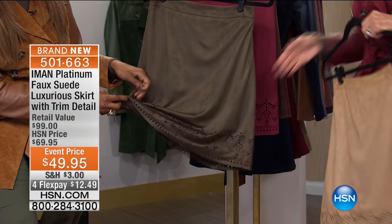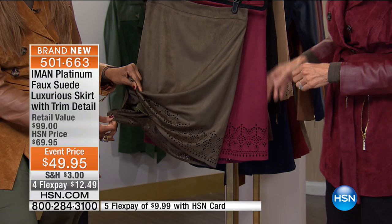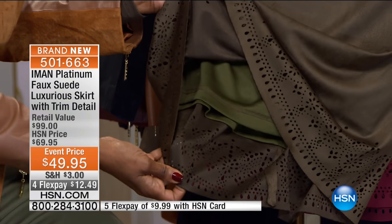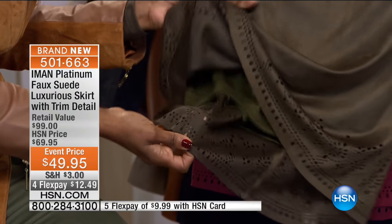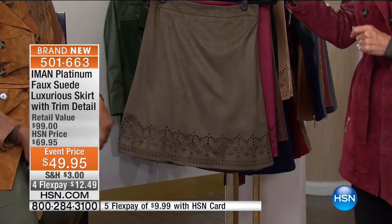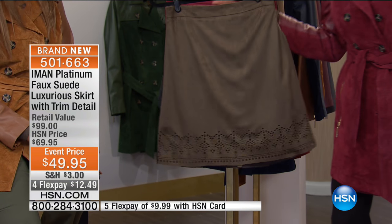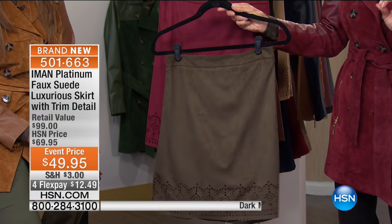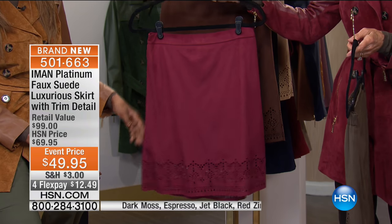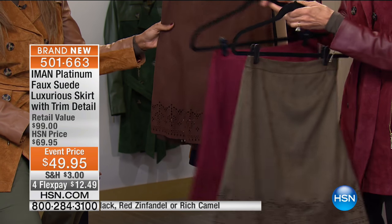This is the dark moss — and we know what's happened in anything dark moss. The dark moss has blown out of here. Look at it in that beautiful red Zinfandel — stunning. And look at this espresso brown — look how rich and beautiful it is. The flat front with all the gathering and elastic at the back. Even in extra small, you see all that pleating — it just gives you room and isn't going to be too tight.